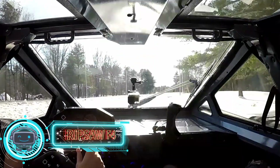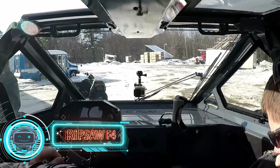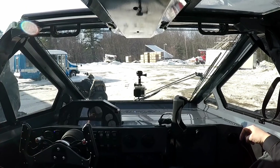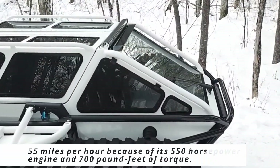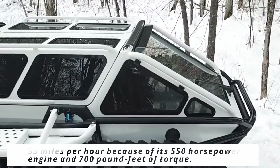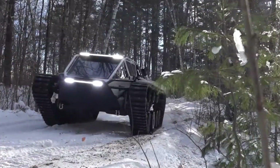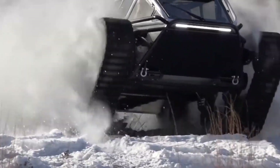Number five is the Ripsaw F4, called the world's fastest dual-track vehicle. It can move through the most challenging terrain and is intended for severe off-road enthusiasts. The vehicle can easily navigate steep hills and difficult terrain because of its heavy-duty rubber treads. It can go across off-road terrain at a top speed of 55 miles per hour thanks to its 550-horsepower engine and 700 pound-feet of torque. You'll be in for an exhilarating ride as you enter via its moving doors and buckle your seat belts.